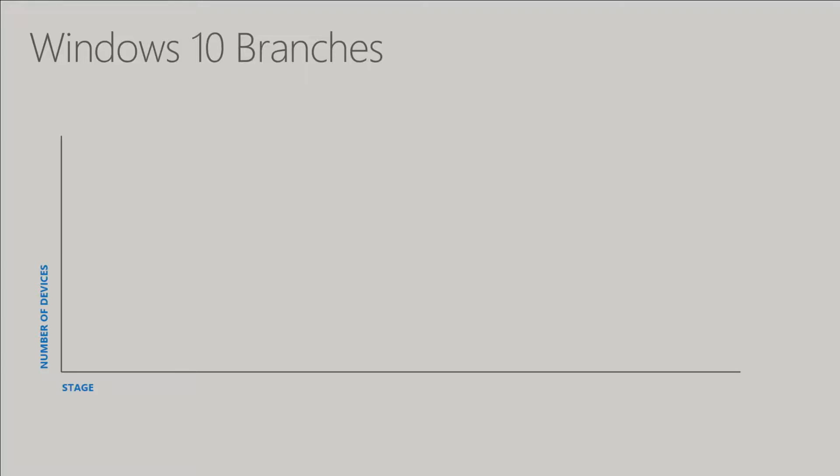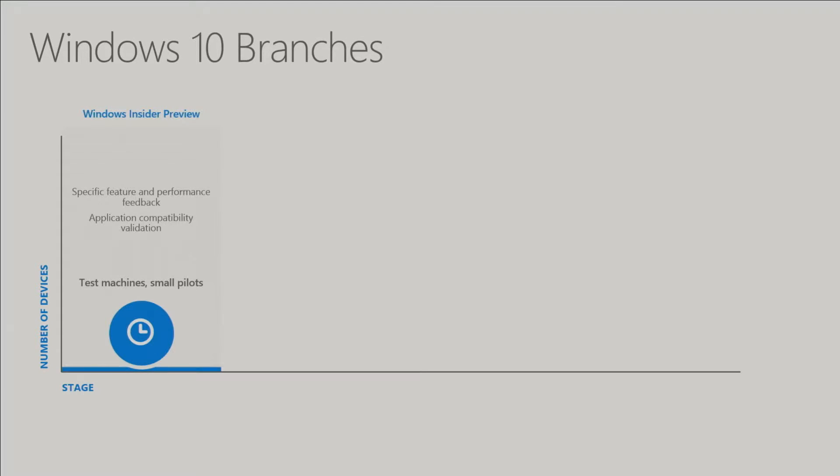Within Windows 10 there are a number of different branches you might be deploying within your environment. The first is the Windows Insider Preview — Windows 10's pre-release — allowing you to kick the tires of features and do some initial piloting. This will be the smallest group within your organization that you target: a small group of test machines, maybe some IT staff using it as an early adopter program.